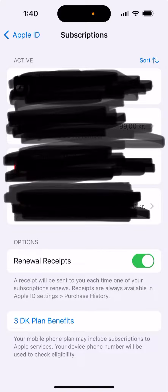When you subscribe to something with your Apple ID, depending on the service you're using — like AT&T, T-Mobile, or some other regional carriers — it says your mobile phone plan may include subscriptions to Apple services. Your device phone number will be used to check eligibility, and then you can just tap on that to see which benefits you have.